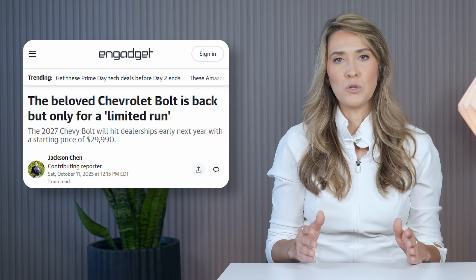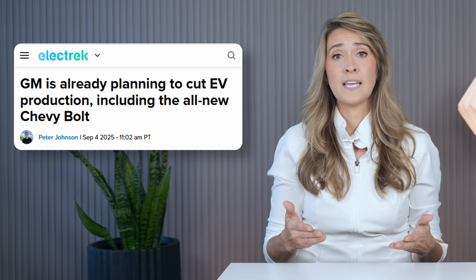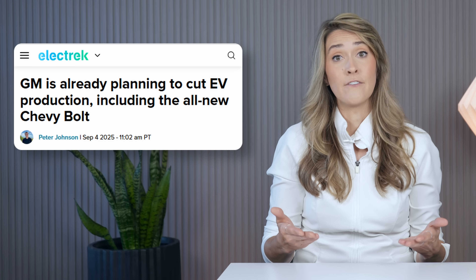Chevy executives stress that the new Bolt's production will have a limited run. As we previously reported, production in Kansas had been cut to just one shift daily ahead of availability. Notably, back in October of 2024 at GM's Investor Day, GM President Mark Royce said the new Bolt would be just one member of a family of Bolt, including an even lower cost option. At that event, there was no mention of a limited run. It is unclear how many new Bolts will be produced or when the limited run will end. Regardless, production will soon begin at GM's Fairfax assembly plant in Kansas, with customer delivery starting in early 2026.